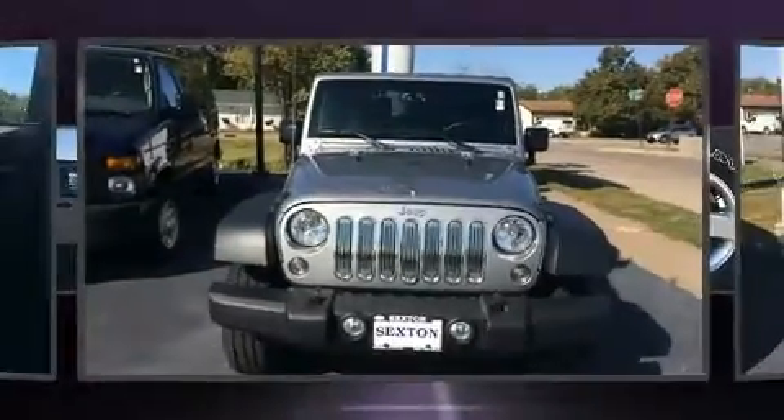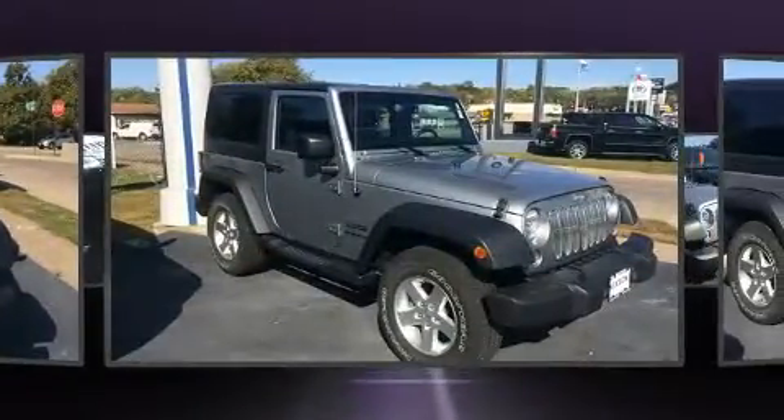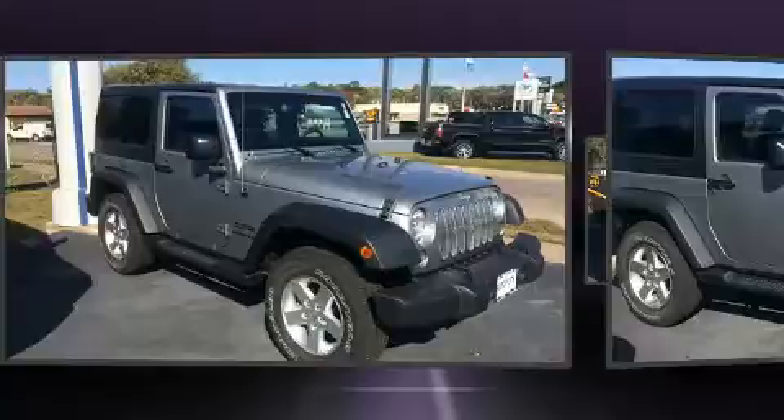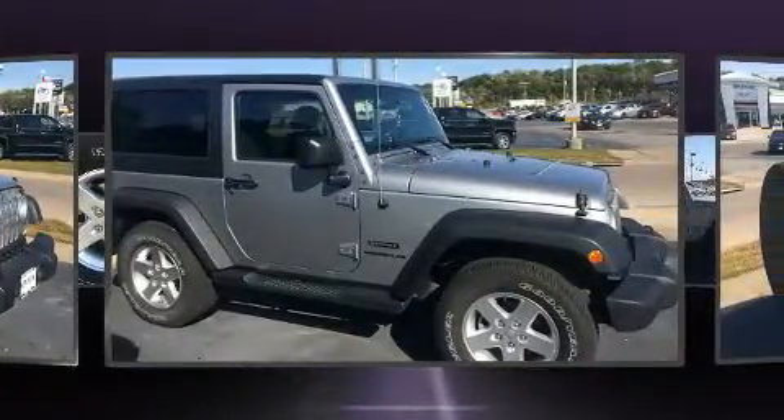Outstanding design defines the 2015 Jeep Wrangler. With less than 10,000 miles on the odometer, this SUV represents today's zero-compromise sport utility vehicle. Climb aboard and take charge of the terrain below.